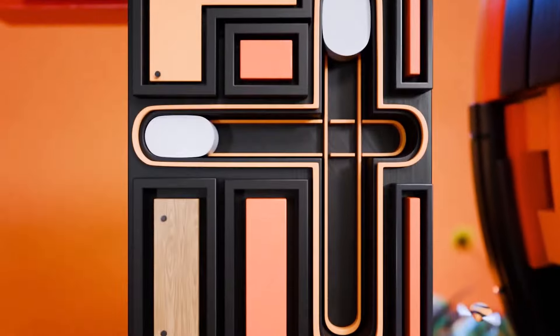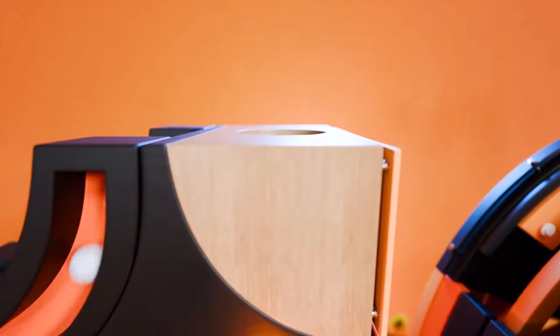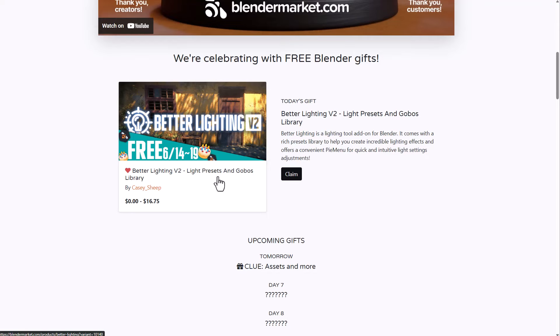With the Blender Market 10th anniversary going on, the folks at Blender Market have decided on Day 5 to give out Better Lighting Version 2. This is a wonderful one. Caster Ship is not only giving the full version of this, but he's allowing it to run from the 14th till the 19th.